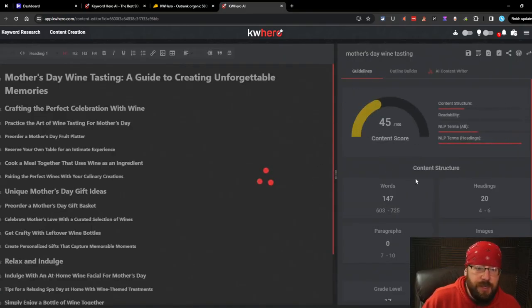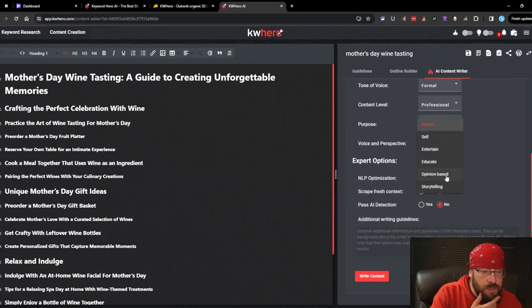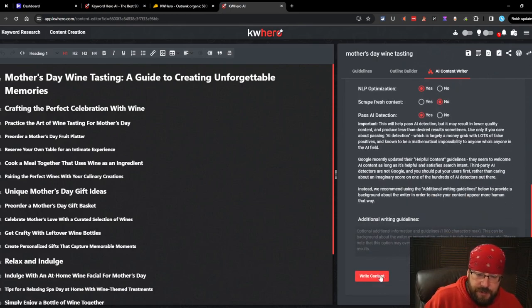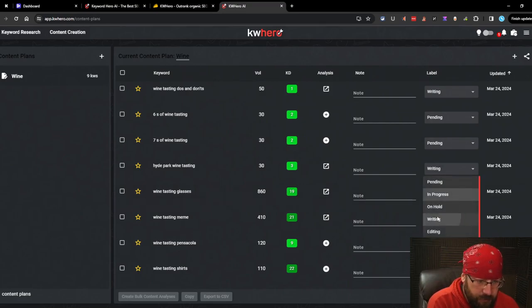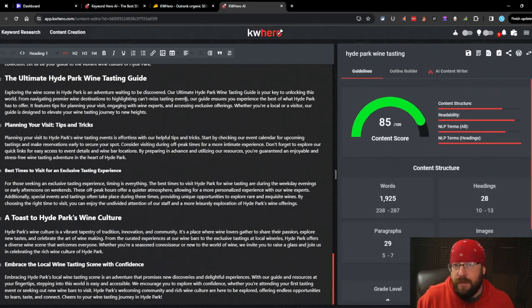Next up is mother's day wine tasting. We'll go friendly tone, professional content level, formal writing style, purpose is to educate - or maybe opinion-based, I'm not sure, it could be a crapshoot. We'll also try to pass AI detection on this one. All our articles are now set to writing. Let's check out Hyde Park wine tasting: 'Hyde Park Wine Tasting: A Curated Experience. Embark on a journey through Hyde Park's vibrant wine scene where each glass tells a story of craftsmanship and tradition.' It has a good content score but I'll be honest - I don't love the AI writer so far. Very basic.